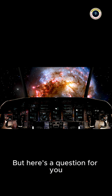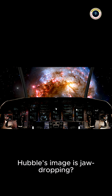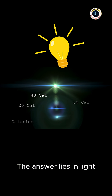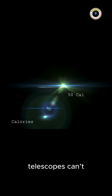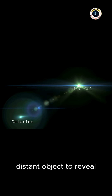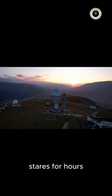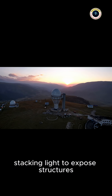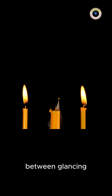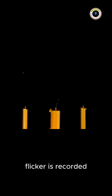But here's a question for you. Why does the live view look so underwhelming, while Hubble's image is jaw-dropping? The answer lies in light. Our eyes, and even an amateur telescope, can't gather enough photons from such a distant object to reveal detail. Hubble, on the other hand, stares for hours, stacking light to expose structures invisible to us on Earth. It's like the difference between glancing at a candle for a second versus studying it for hours until every flicker is recorded.